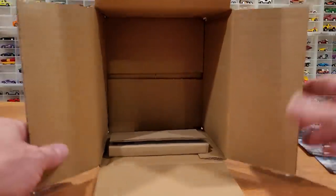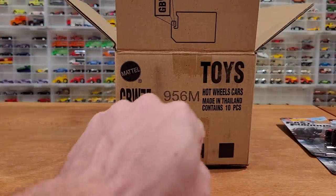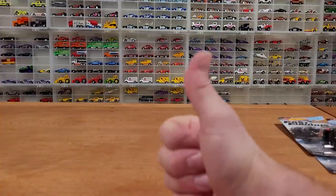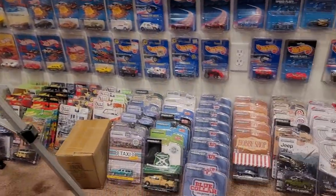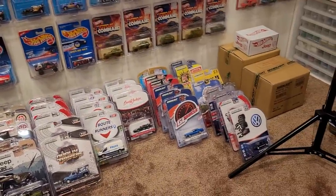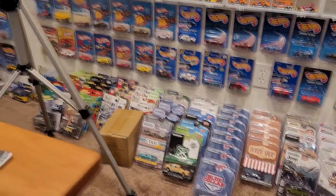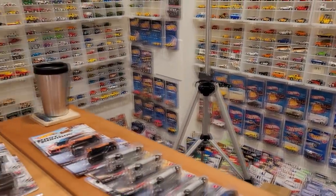So there you go - that is Fast and Furious 956 Case M in review. If you're after any of these cars, happy hunting, and stick around because we've got a lot more videos coming. Look at all of the diecast we've got - sealed cases, full sets, so much stuff. Pretty much a video every day through into the new year at this point. Holding to it - see you soon!